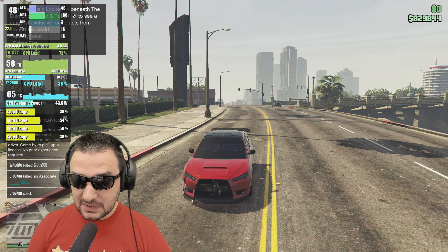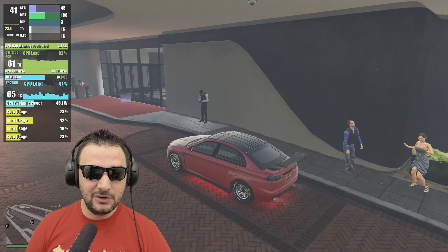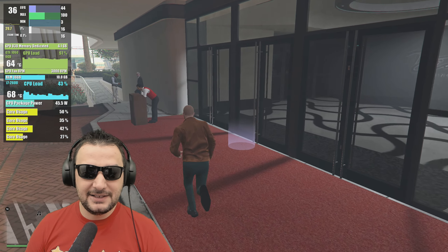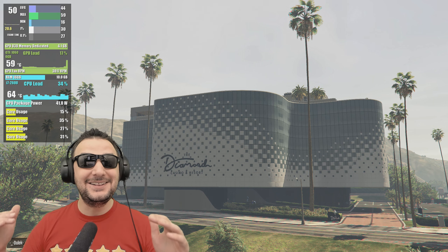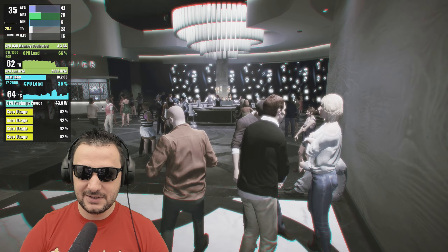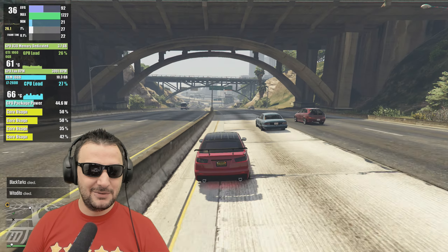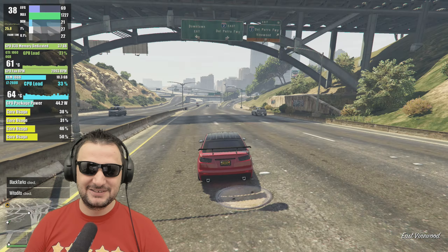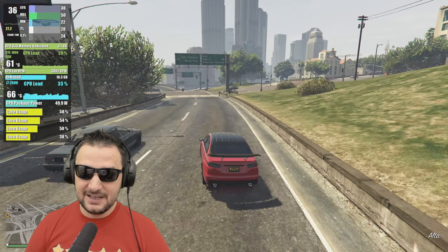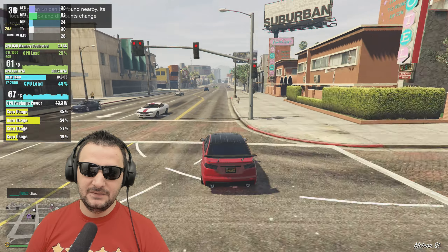At 2.5x render scale — essentially 2K or 4K equivalent — the GPU jumps to 4.1GB of VRAM used and 80–90% core load. I can create a nearly 50/50 balance between the CPU and GPU. Temperatures rose to 61 degrees from 50 degrees as I put more load on the GPU. I think setting it to 2x render scale would be the sweet spot.